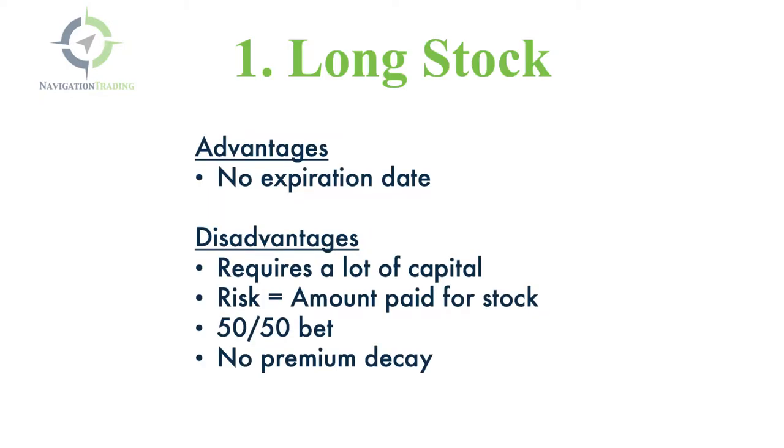First strategy, you can simply buy stock — go long stock. The advantage of this is there's no expiration date. We know that options always expire at some point in the future, but if you're simply buying stock, there's no expiration date. You can hold it as long as you want.